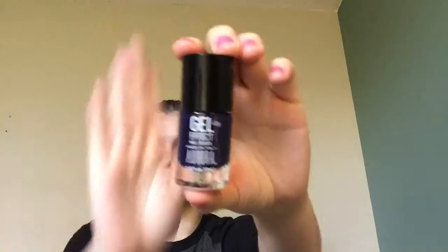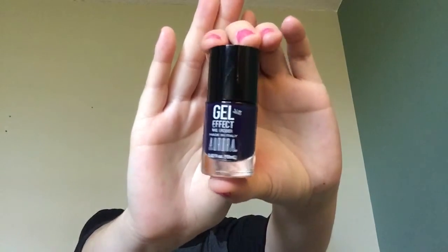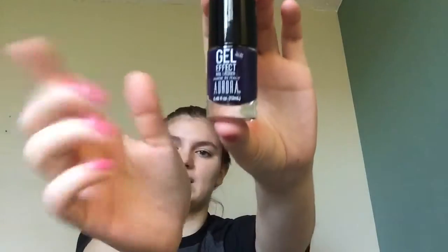The next thing is an Aurora Made in Italy Gel Effect Nail Lacquer. It's kind of like a dark blueberry color, and it's very, very pretty. I believe this is a full size, so it's very nice to get a full size nail polish, because nail polishes are expensive. Since it's made in Italy, I'm assuming it's high quality and going to be fairly expensive.